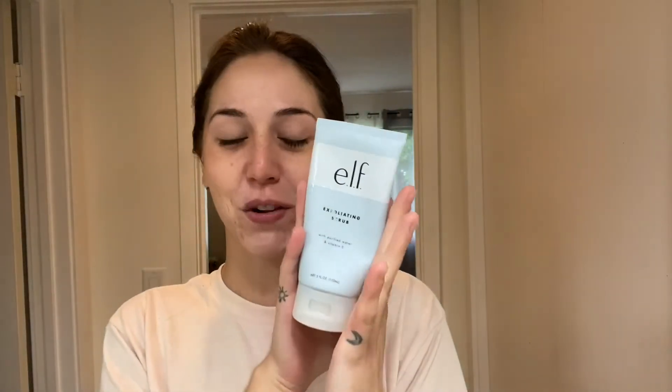Okay, here's all the products. The first thing I use is the ELF exfoliating scrub — it has vitamin E in it. You really don't need a lot. What I like about it is how gentle it is as an exfoliator. I probably exfoliate my face maybe three times a week because I don't want to be too rough with my skin.